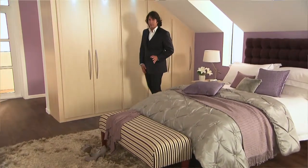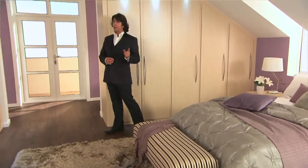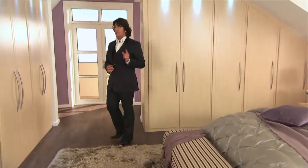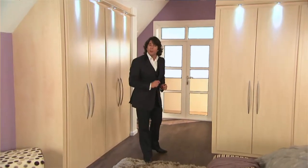Of course, the fabulous thing about a Sharps bedroom is that it not only looks absolutely stunningly gorgeous, but it's also designed to work with every millimetre of the space that you've got.